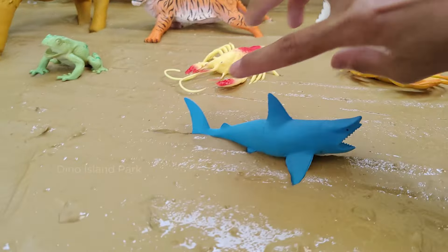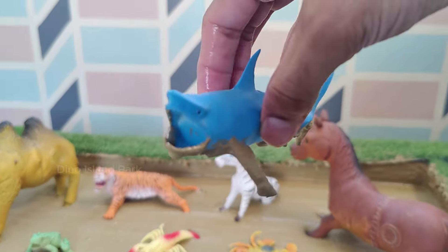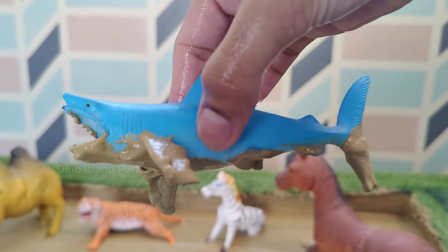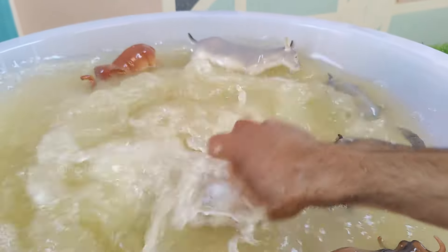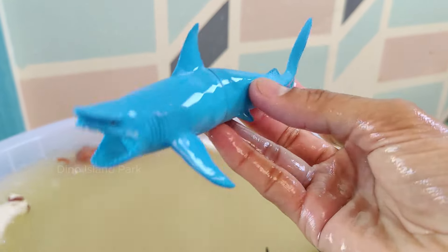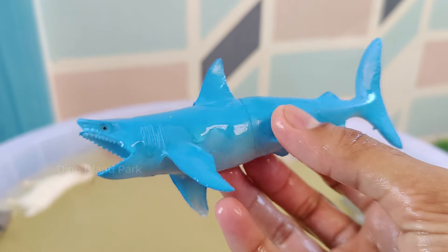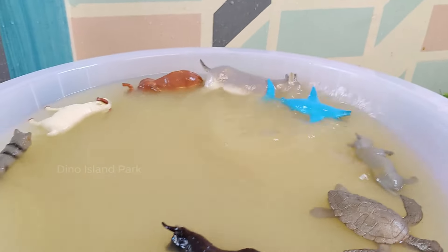Traits That Sharks Tell. There are over 500 species of sharks, ranging from the tiny dwarf lantern shark which is only about 7 inches long, to the massive whale shark which can reach a length of around 40 feet. Sharks have skeletons made of cartilage.